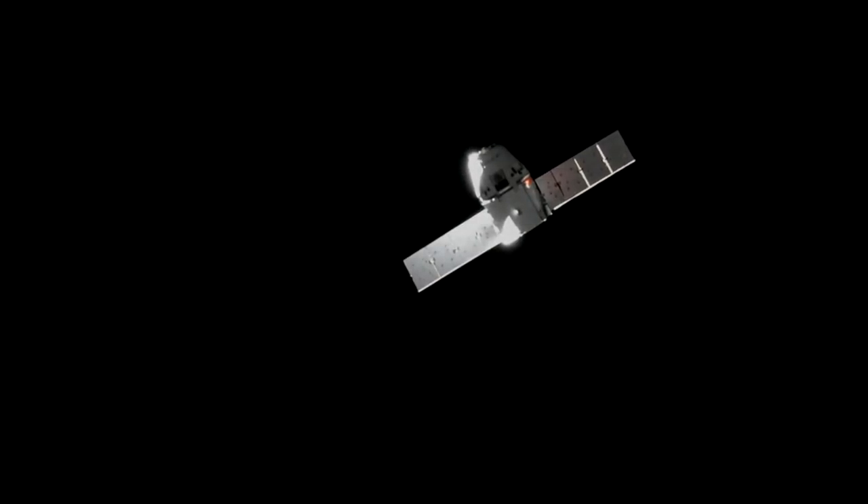Once that's confirmed, they'll give it another go and it will move into the final capture point, about 10 meters away from the station. At that point, Mark VandeHei, the prime for capture this morning, will be able to reach out with the Canadarm2 robotic arm and grapple the Dragon.